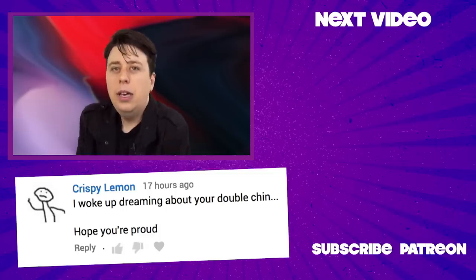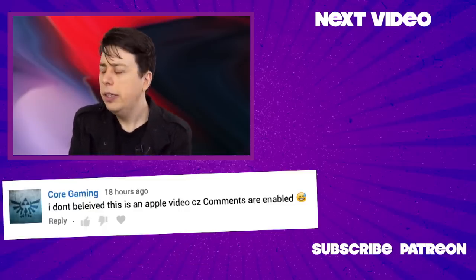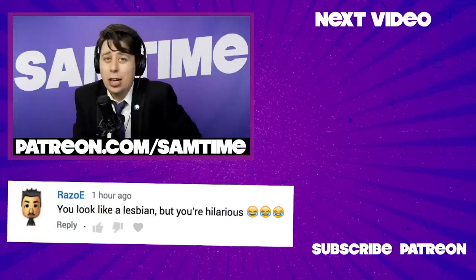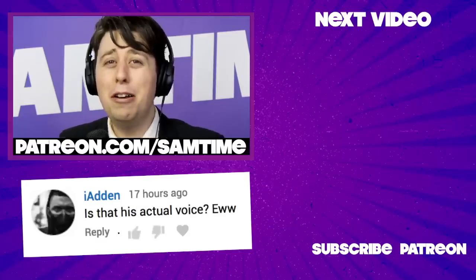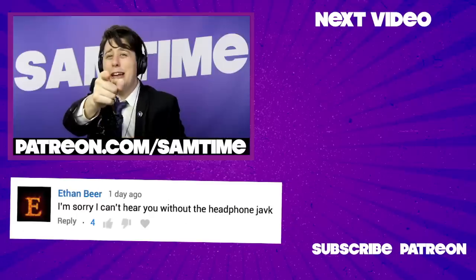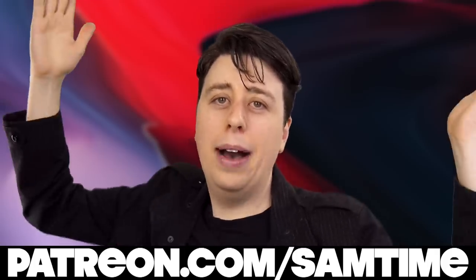Hey everyone, thanks for watching. If you're new here, why not subscribe just a little bit. And if you're a veteran, did you know I upload daily videos — exclusive videos — to my Patreon? That's right, get 80-plus secret, top-secret videos at patreon.com/SamTime. What a bargain.